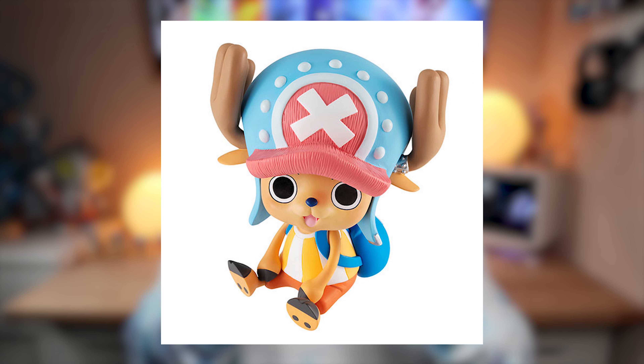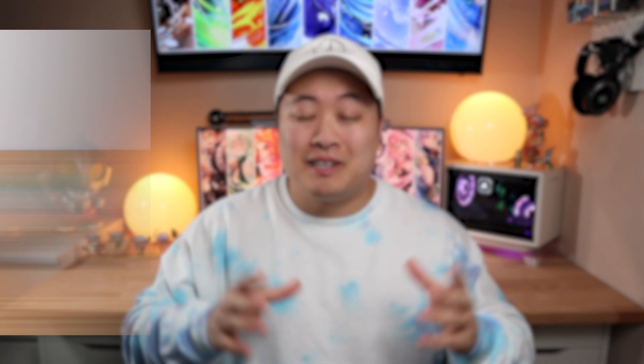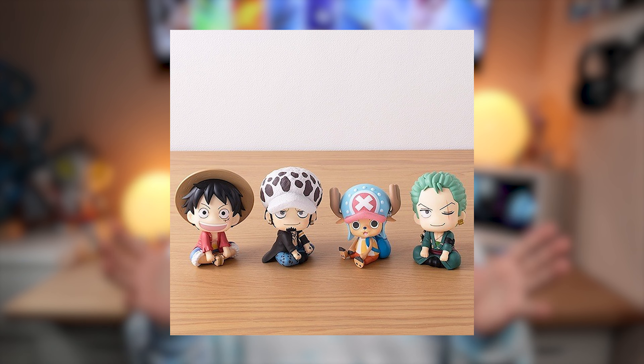I'm also going to be picking up another Tony Tony Chopper — the Lookup Series 1 from MegaHouse. This one isn't very expensive, about $29.70 if I remember correctly, and I grabbed this off of AmiAmi as well. The collection's going to grow there, and hopefully they make the rest of the crew soon, because I see all the other series get everyone else, and that might just be a popularity thing, but eventually they should make more One Piece characters.